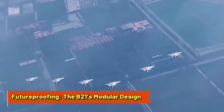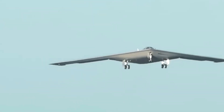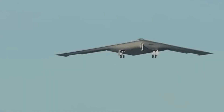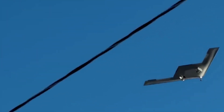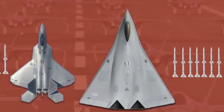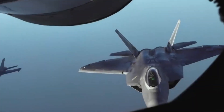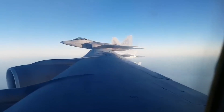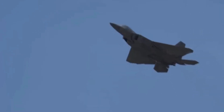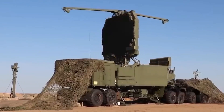Future-proofing: the B-21's modular design. One of the most exciting features of the B-21 Raider is its modular design. Unlike traditional bombers constrained by outdated technology once built, the B-21 has been specifically engineered to integrate next-generation technologies as they become available. Think of it like a high-performance gaming computer — designed to accommodate new hardware and software as technology advances without replacing the entire system. As artificial intelligence, advanced sensors, or directed energy weapons such as lasers become more viable, they can be seamlessly integrated into the B-21's existing framework, keeping it at the cutting edge.